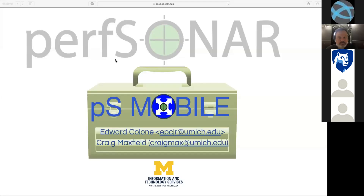Thanks everybody for joining today. We have two speakers from the University of Michigan, Ed Cologne and Craig Maxfield, and they are going to be going over a PerfSonar-related topic today, specifically mobile PerfSonar devices that they've deployed in and around their campus to assist with measurement and debugging. I will turn it over to Ed and Craig.